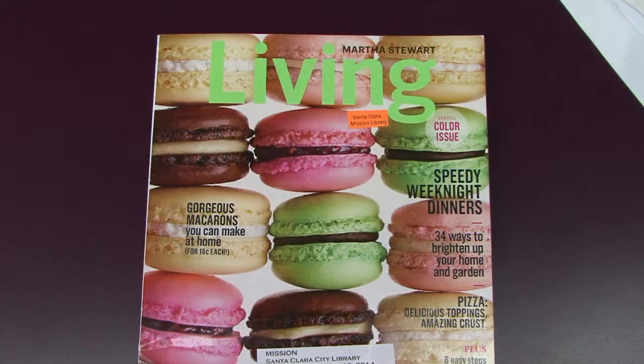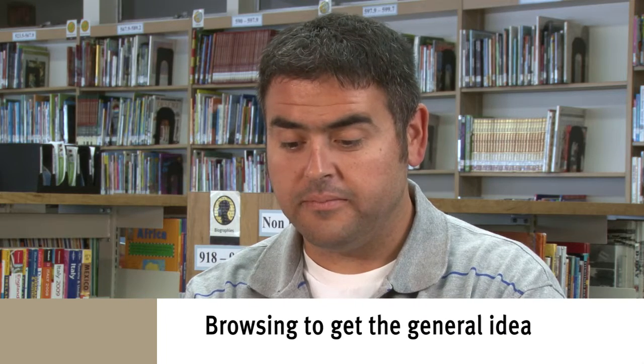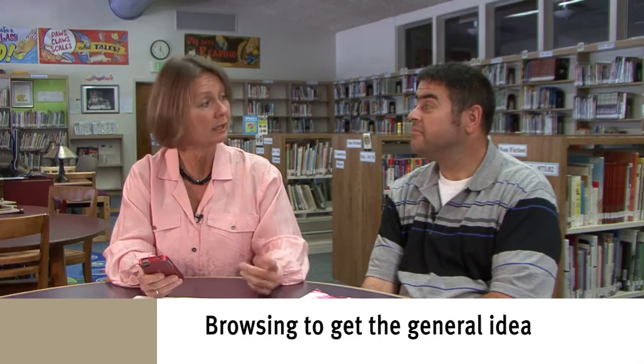Yes. Martha Stewart — Living. Okay. You may already have a general idea of what it's about. I would like you to just skim this magazine, just kind of go through it. You're just going to flip through it and get a general idea of what this magazine is like. You have one minute to do that.